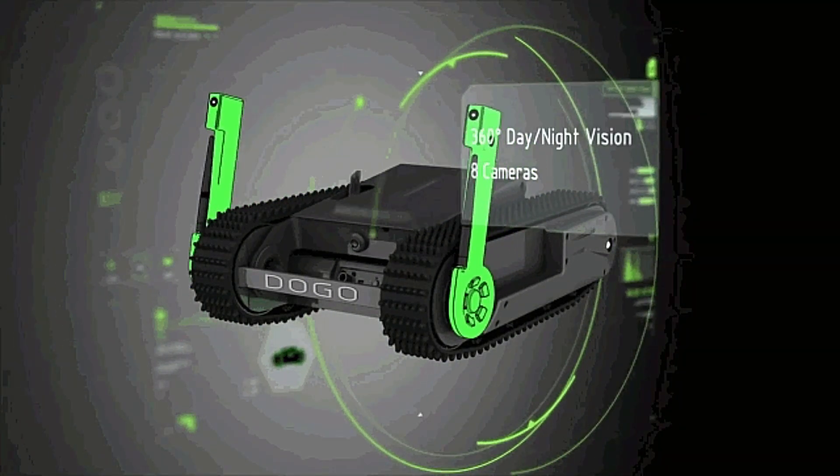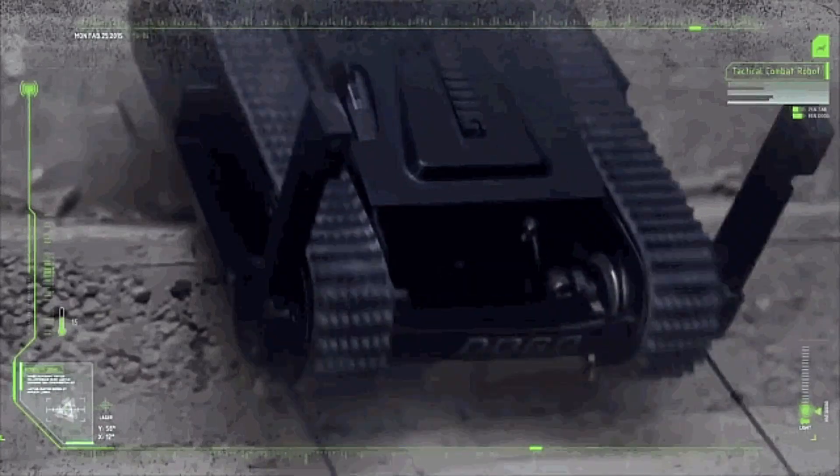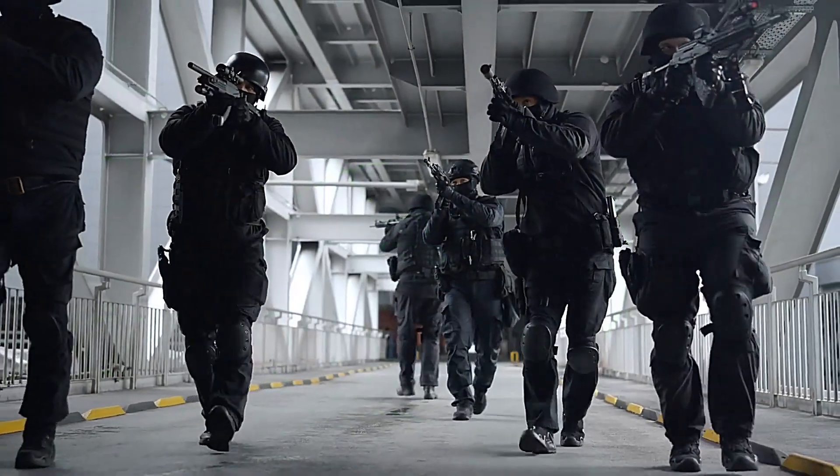The Doggo robot is an excellent option for law enforcement agencies, first responders, SWAT, and special operations teams.